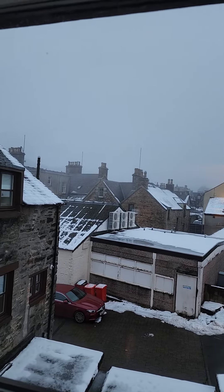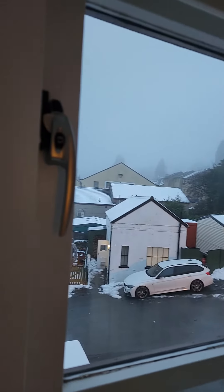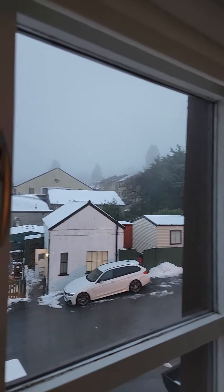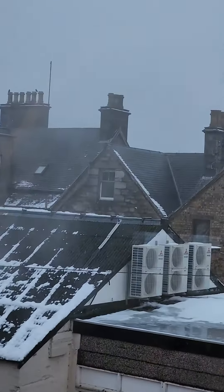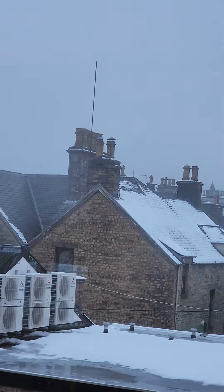We just checked into our room in Pitlochry, outside the Cairngorm National Park. Got little snowy rooftops. I love the chimneys. Beautiful chimneys.